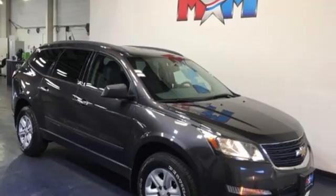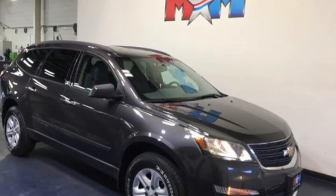Chevy — 100 years of icons. See it for yourself when you take it for a test drive.